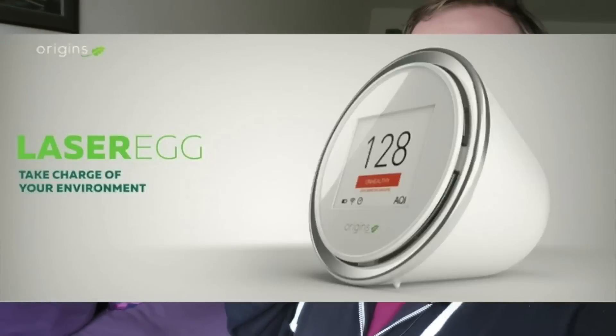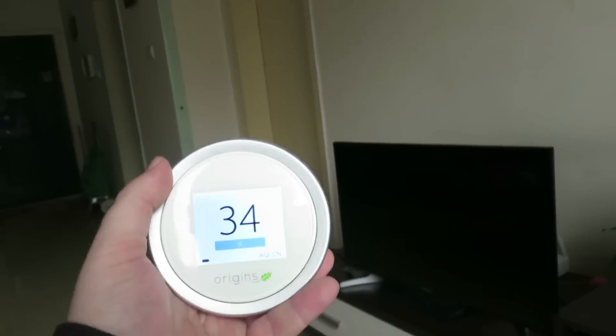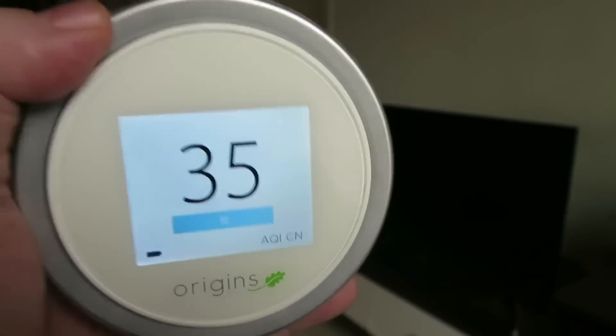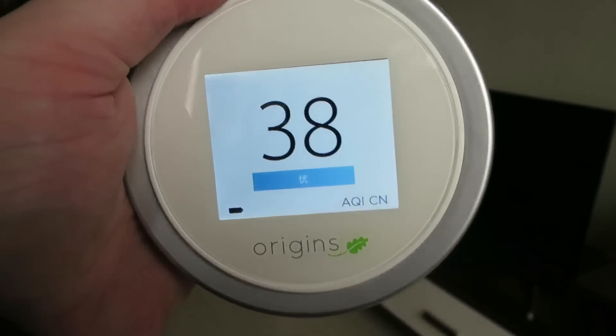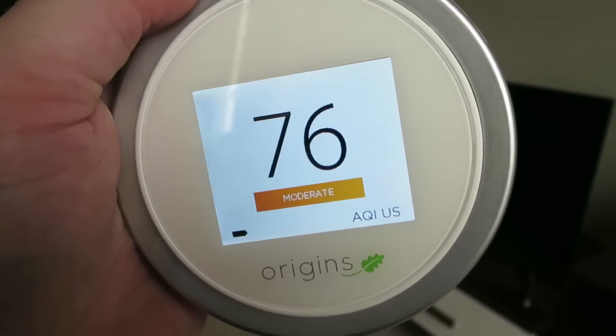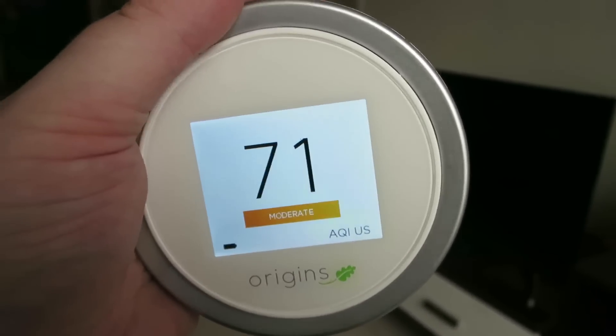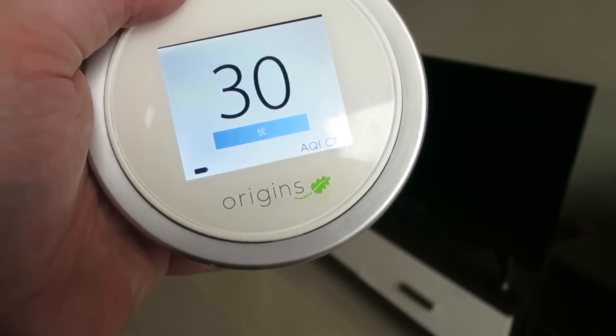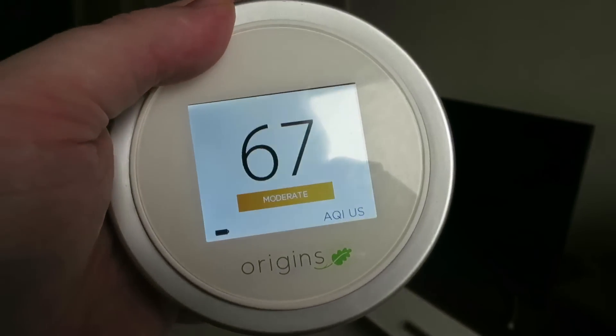You can actually buy one of these right here. This is called the Laser Egg — it's not a sponsor, but it was given to me by a friend. It tells you what the pollution is like wherever you have it. In my home it's reading 35 on the Chinese AQI standard, which is a bit politicized — lower than the real number. You can hit another button for the US standard, which could also be politicized. So I estimate the real AQI in my house is about 50.